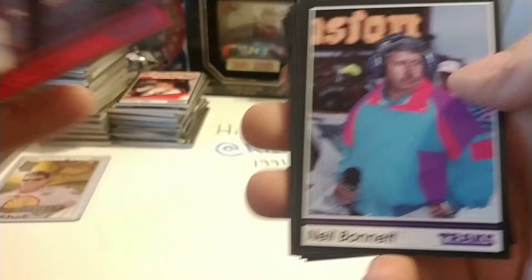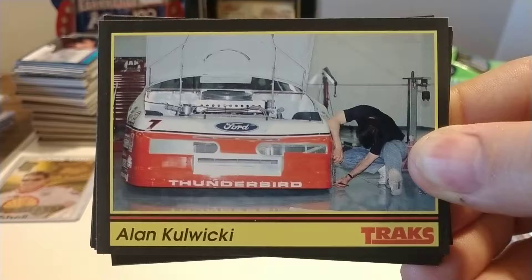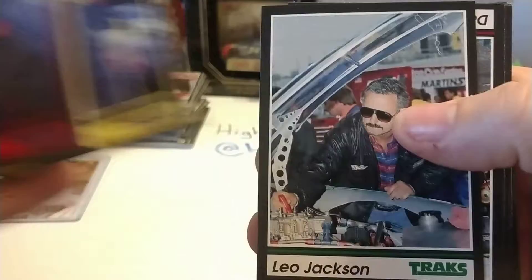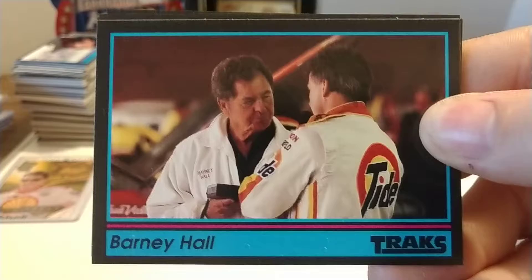Rick Wilson leads off our next pack — he was the driver for the Stavola Brothers in '91. Don Miller, Roger Penske's business partner. Tim Morgan, one of the owners of the Morgan McClure car. Here's another Alan Kulwicki card — Alan was an owner-driver. Alan also had a degree in mechanical engineering and was very into setting up his own cars and didn't like people tinkering with them. Terry Labonte. Barney Hall, former MRN commentator that passed away a few years ago — very well-liked by his peers.